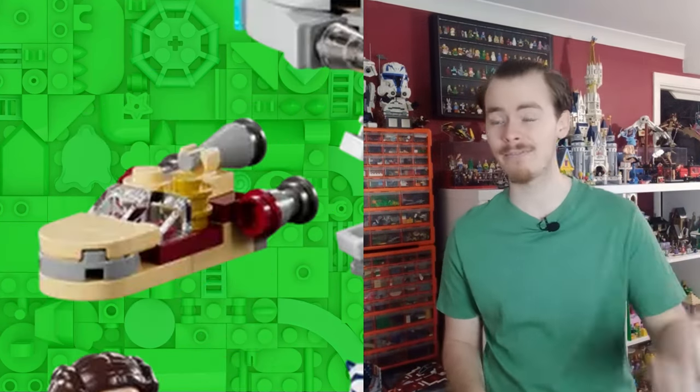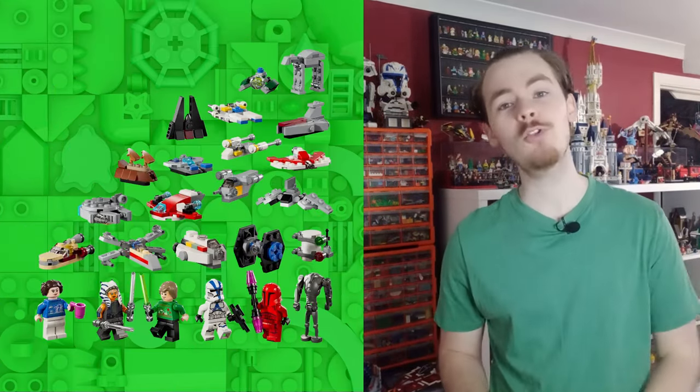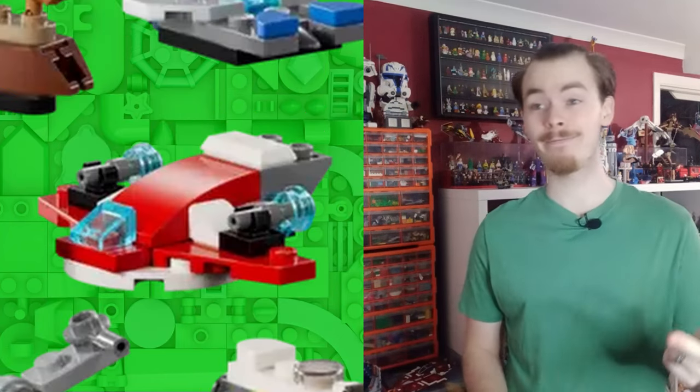We've got the AT-AT, the Venator, the Landspeeder, the Falcon, the X-Wing, the Razorcrest, and on top of all the UCS sets represented, we also have a few play sets that are still on shelf such as the Ghost, the Firehawk which is a four-plus set, and the Fang Fighter from the Fang Fighter and TIE Interceptor set.